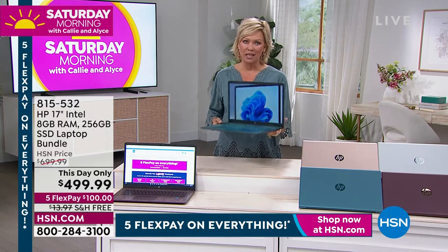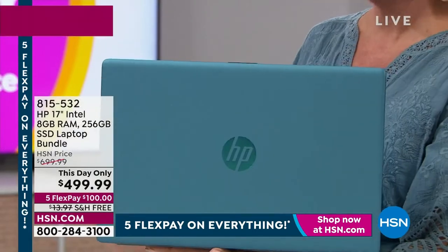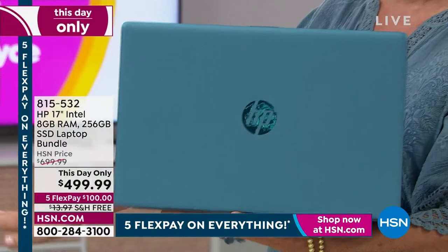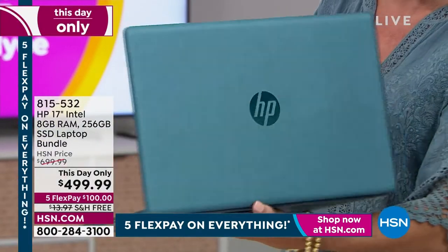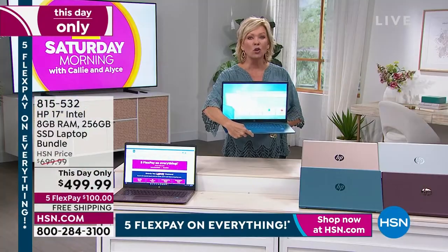It just gets better with this day only from HP. This is amazing. This laptop is everything you want. It's a 17-inch, which is the number one best-selling, most popular size. It is glorious.